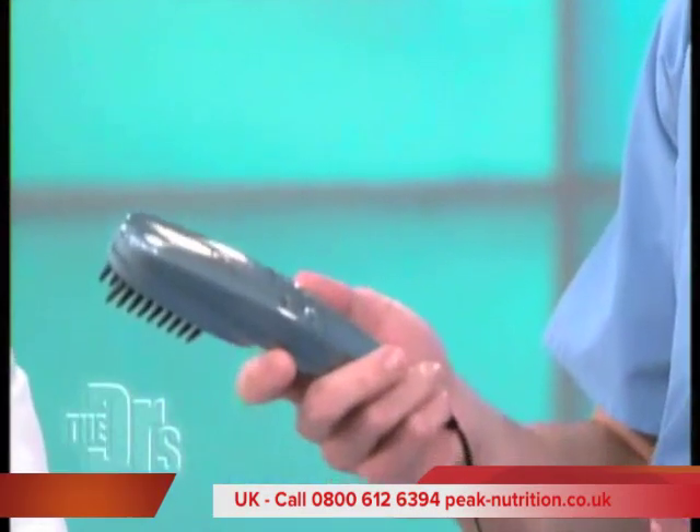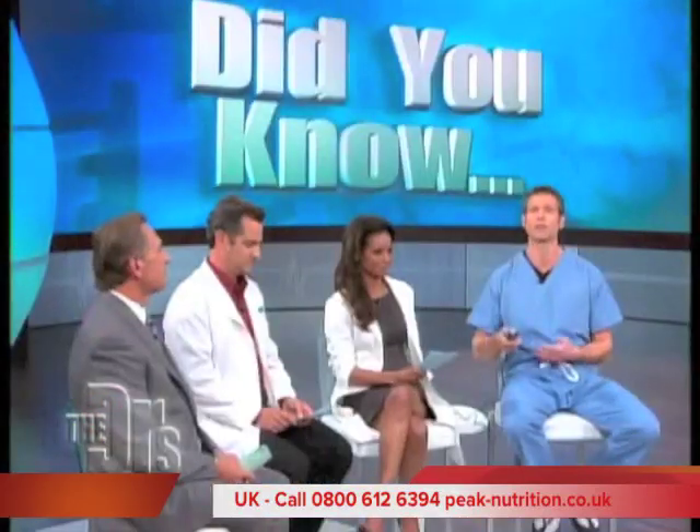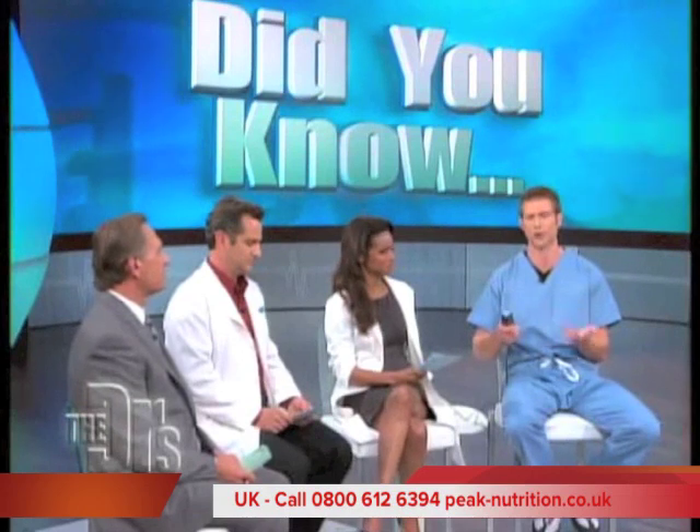Today we're going to be providing you with some uncommon cures for some very common problems. And if you thought you'd seen it all when it comes to hair loss products, think again. This is the HairMax Laser Comb, and it uses pulsed electrostatic fields to reduce hair loss and actually encourage regrowth.